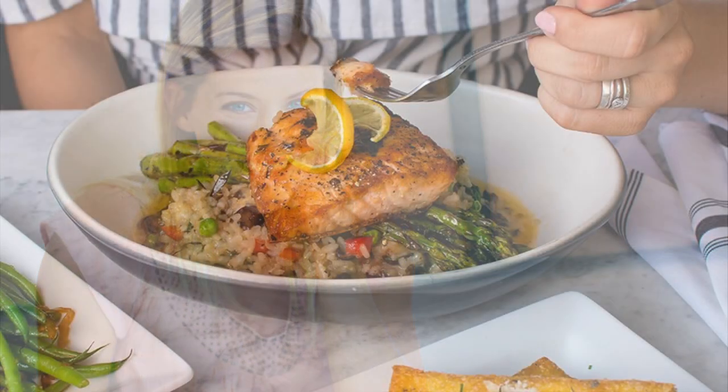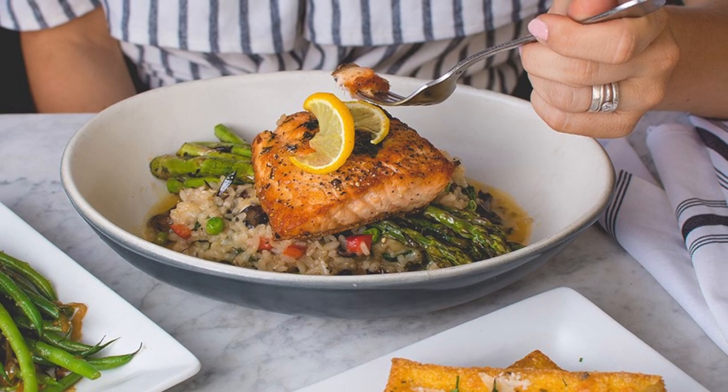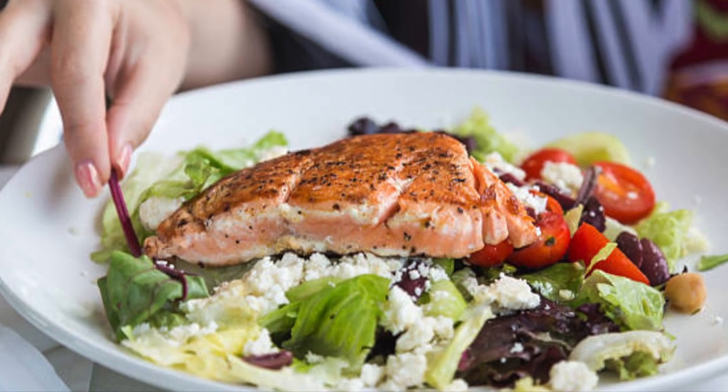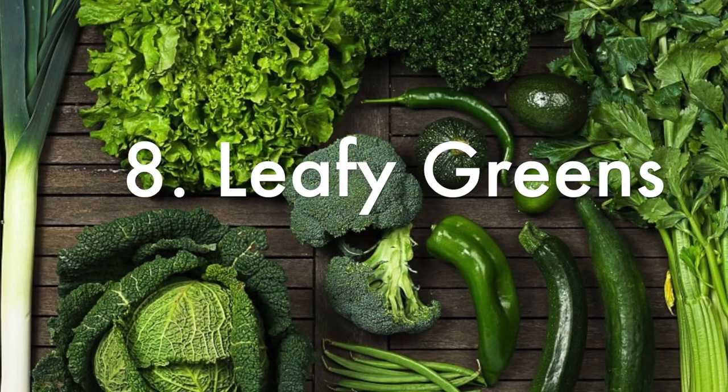These fish can be baked, grilled, and added to salads for a healthy and delicious meal. Next on the list at number eight, we have leafy greens such as spinach and kale.